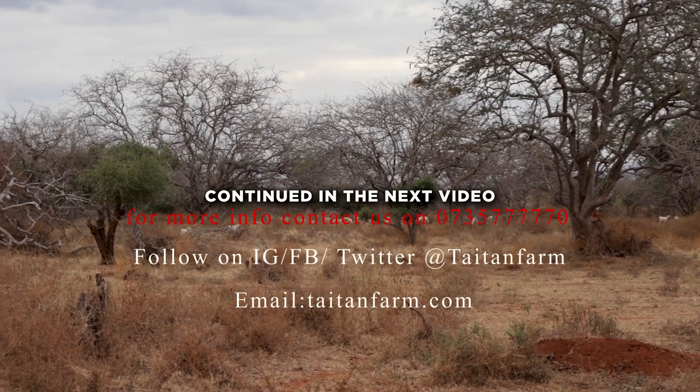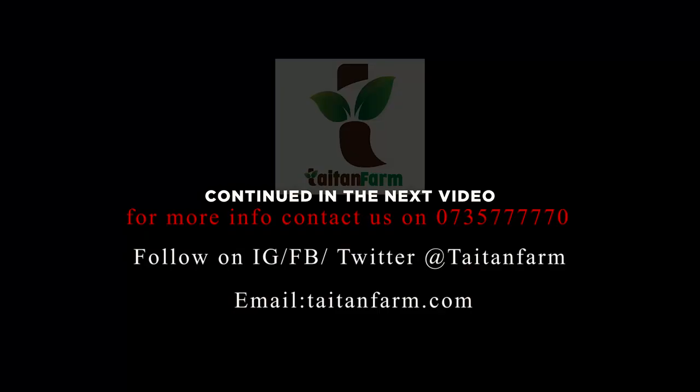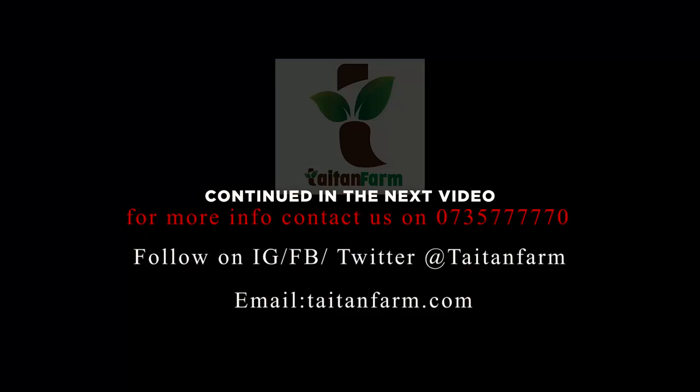This is the last part of the farm. Contact us today on 0735 77 77 70 or at titantfarm@gmail.com.